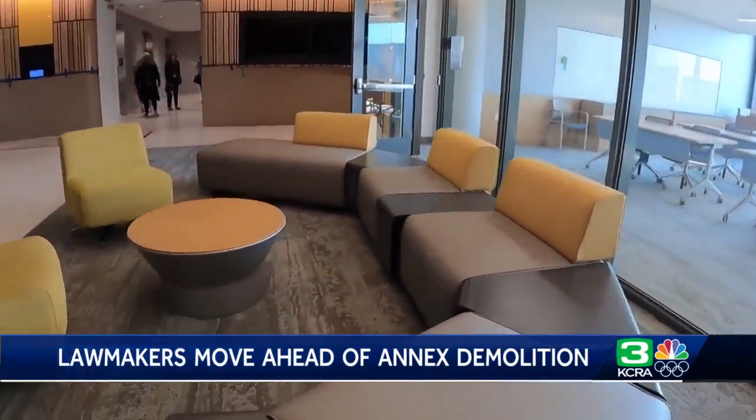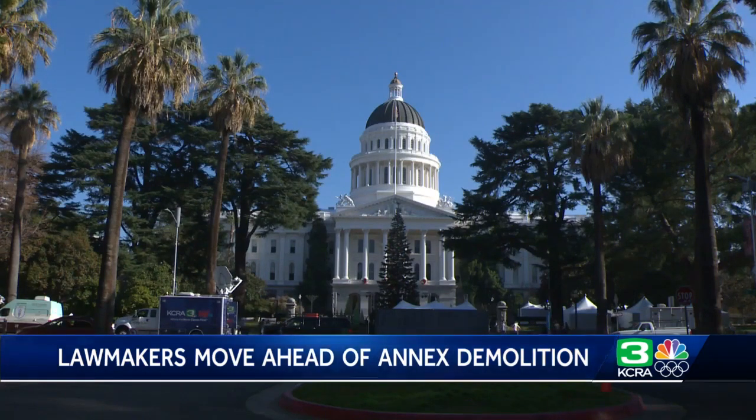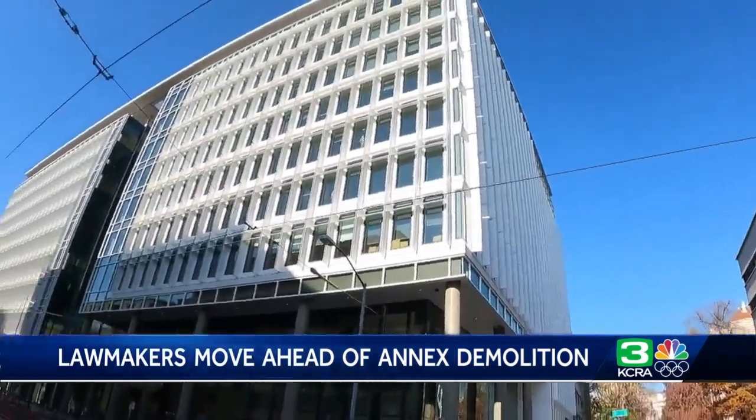It's got more open spaces, conference rooms, and offices equipped with modern technology, and it's energy efficient. This 10-story office building has eight floors for the legislature and has temporary hearing rooms that will service for ones that we lose in the annex. Other public hearings and Senate and Assembly floor sessions will still happen at the capitol, so lawmakers and staffers will have to go back and forth.